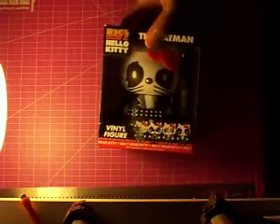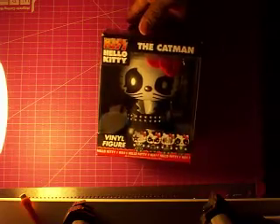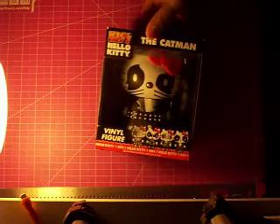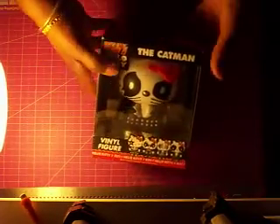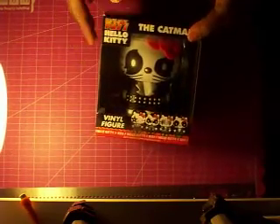I found this little Hello Kitty item. I found this at Barnes and Noble — I hate that they only had just the one. They had it 50% off, and then having a membership you get 10% off, so this was five dollars.